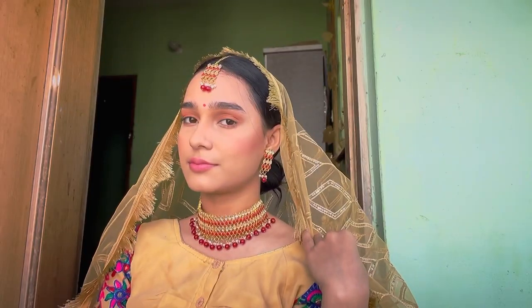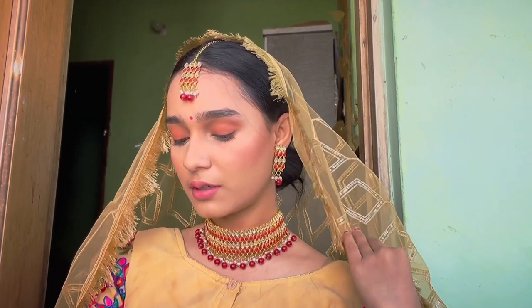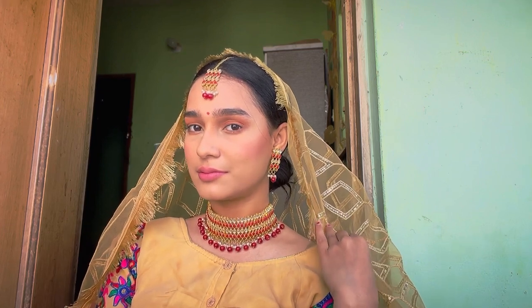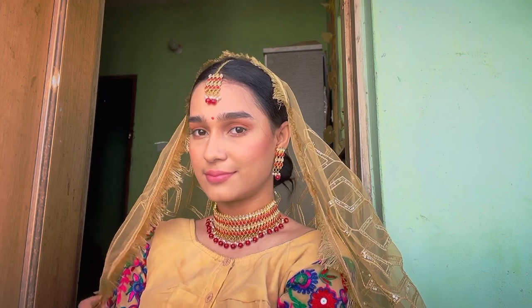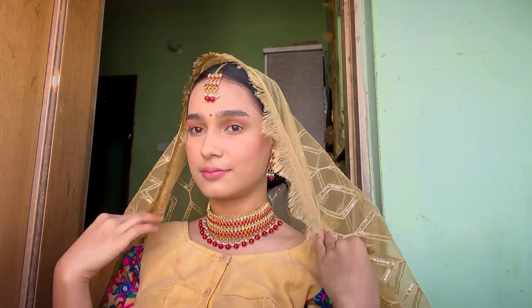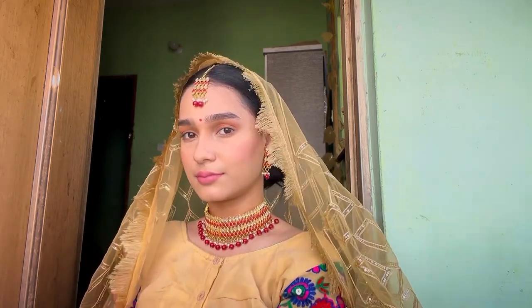And finally, here we go! Sorry guys — I had nothing that matched the pink jewelry and pink outfit, so I had to wear a golden head veil and blouse, and my jewelry color doesn't match either. But I promise I will recreate this look again. Till then, stay happy, stay positive — bye bye!